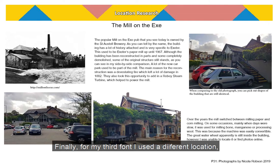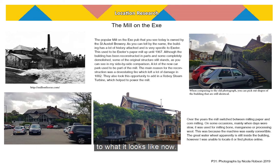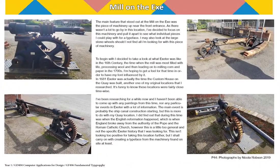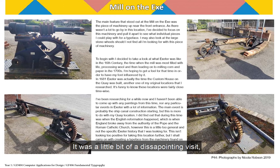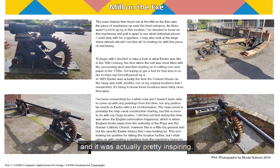Finally, for my third font I used a different location which was The Mill on the Exe. It is now a pub but it did used to be a fully working mill. You can see there's an older photograph where you can compare what it used to look like back then to what it looks like now. It was a little bit of a disappointing visit — there wasn't actually too much there. It is more of a pub and some beautiful grounds now, but after a bit of exploring I did come across an old piece of machinery and it was actually pretty inspiring.